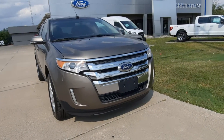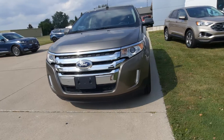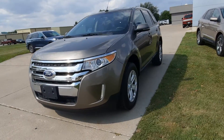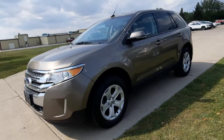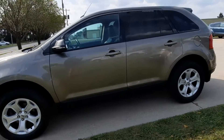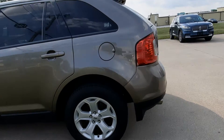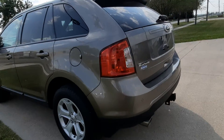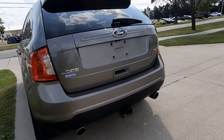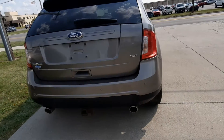Angel here at Terry Henricks Ford, going to take you on a quick walk around this 2014 Ford Edge. This is an SEL. It does have rear park assist and a towing package.